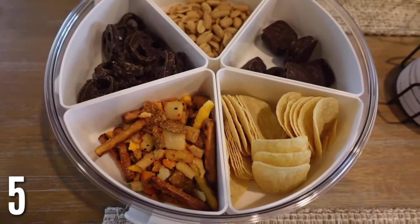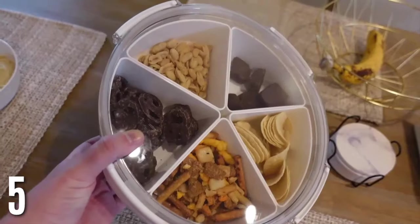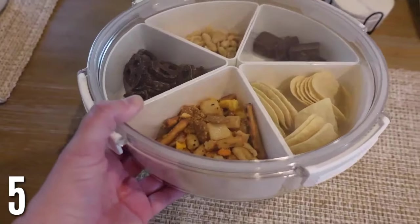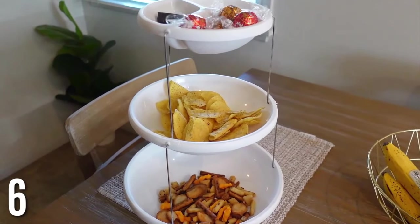My favorite serving tray — this is a round divided serving tray. I just used this recently when I had some family over. I love that it has divided sections and you can pull them out. It also has a lid, which is super nice, so you can transfer it in your car, bring it outside, and have all your snacks organized. It just looks so nice for any time you have people over or just for your family. I think this is the best serving tray I've seen.